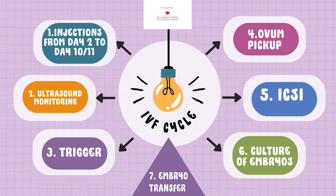Coming to point number two: ultrasound monitoring of the follicles. Once we start giving injections, what happens in the woman's ovaries is multiple follicle formations begin, and with ultrasound monitoring we can actually monitor how many eggs are developing in each ovary.